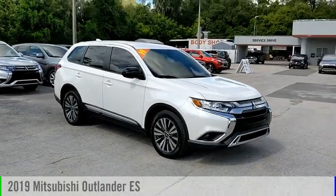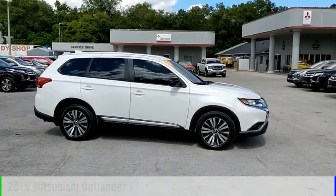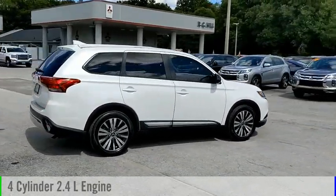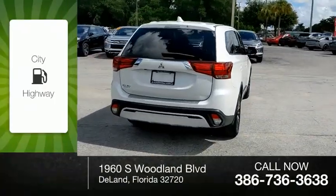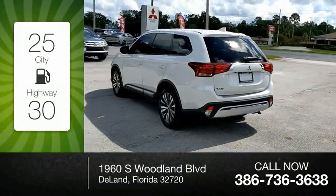Stop by and take a look at the 2019 Outlander. This vehicle is powered by a front-wheel drive, four-cylinder, 2.4-liter engine and comes with a continuously variable transmission. Great fuel efficiency saves you money by requiring fewer trips to the gas station.